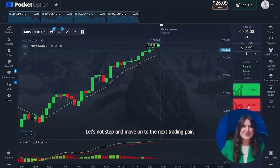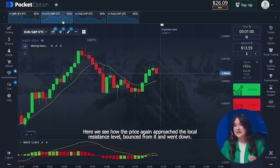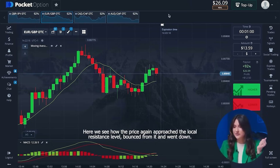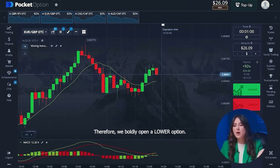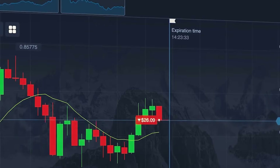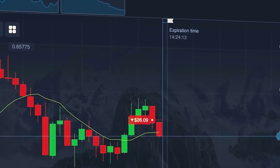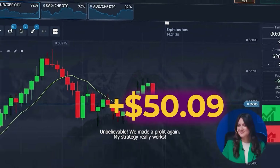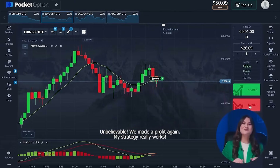Let's not stop and move on to the next trading pair. Here we see how the price again approached the local resistance level, bounced from it and went down. Therefore we boldly open a lower option. Unbelievable! We made a profit again. My strategy really works.